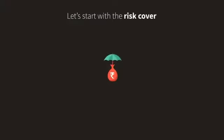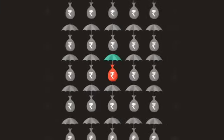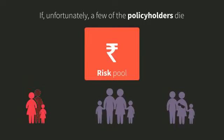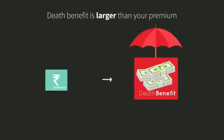Let's start with the risk cover. You are a policyholder. LIC takes this part of your premium and combines it with similar amounts from thousands of other policyholders to create what is called a risk pool. If, unfortunately, a few of the policyholders die, LIC pays their death benefits — which are usually large lump sum payments — from this risk pool. Because of this, even a small premium payment ensures a large death benefit for every policyholder.